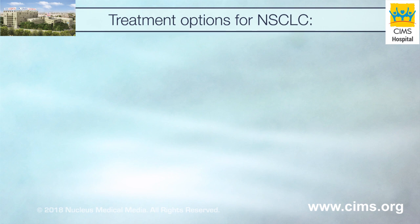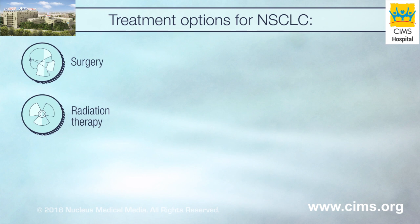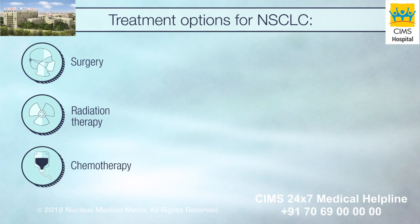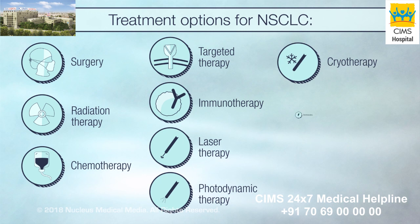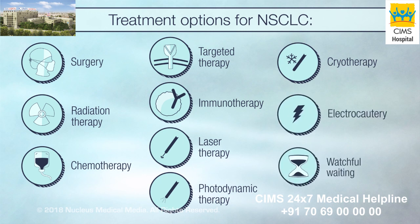Non-small cell lung cancer has several treatment options: surgery, radiation therapy, chemotherapy, targeted therapy, immunotherapy, laser therapy, photodynamic therapy, cryotherapy, electrocautery, and watchful waiting.